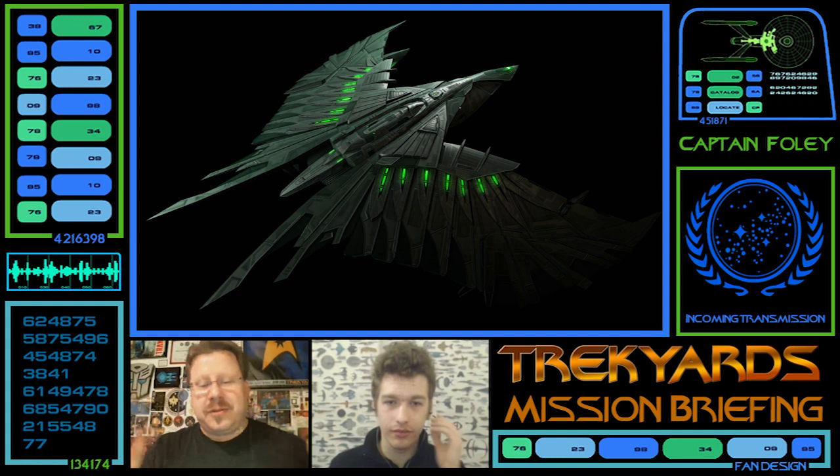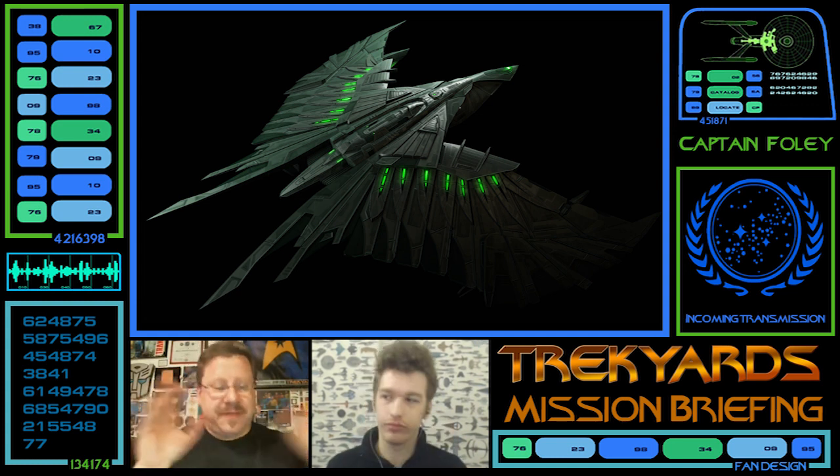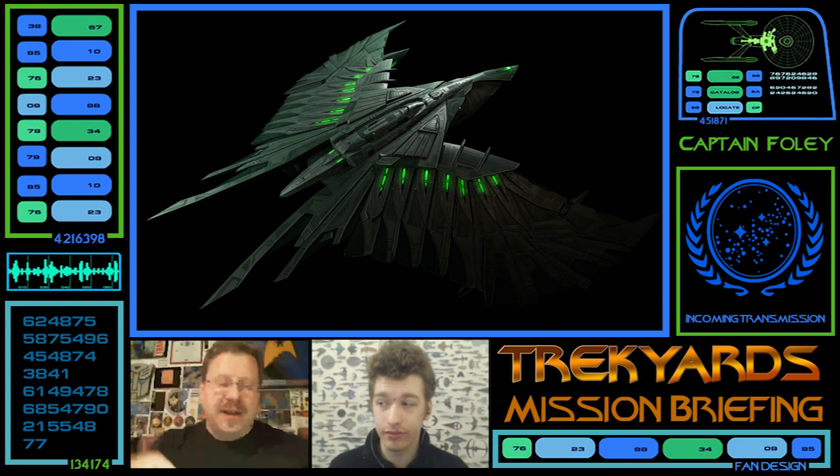So with all these fan design ships, if we have the information we're going to put it in the description of the video below so you can see all the facts about it. We're not going to use those facts when we look at the pictures — we're just going to discuss and theorize like we always do with mission briefings, but you guys have access to all that in the description below. Let's get into the episode.